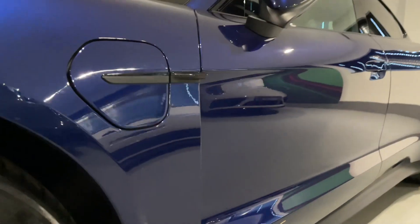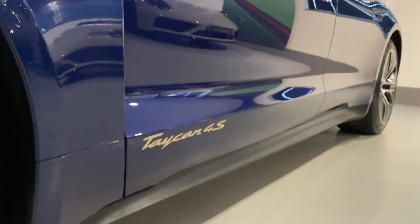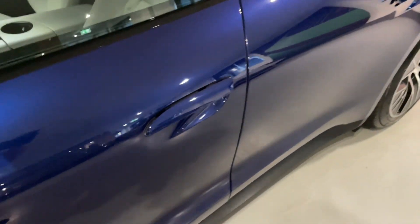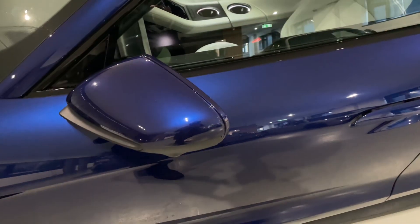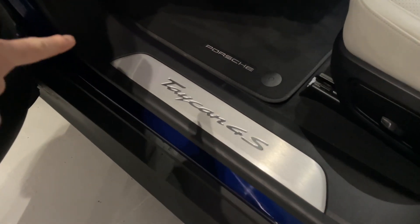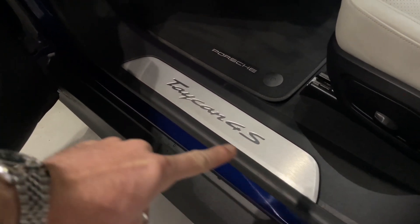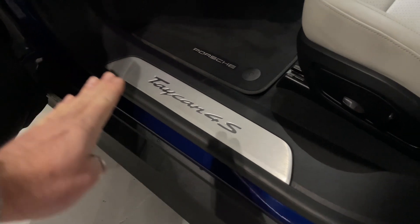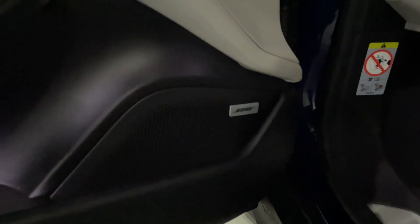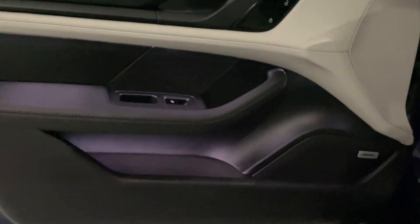Just to show you the passenger side — sills so clean. Handles deploy, wing mirrors deploy when you open the car. From the passenger side, I'll do a nice pan around the interior. Look how clean the Taycan 4S protective seals are. Of course, Porsche mats. You've got Bose and a really nice door card as well.